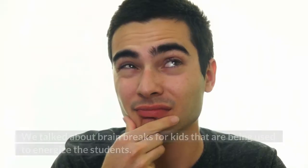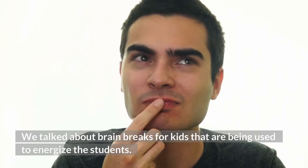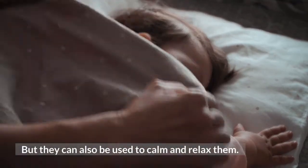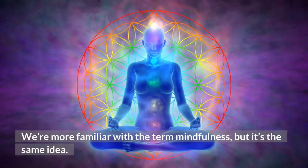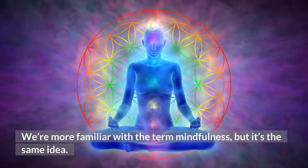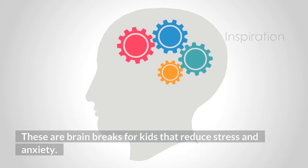Relaxing Brain Breaks. We talked about brain breaks for kids that are used to energize students, but they can also be used to calm and relax them. We're more familiar with the term mindfulness, but it's the same idea. These are brain breaks for kids that reduce stress and anxiety.